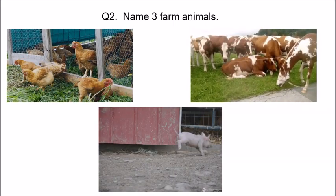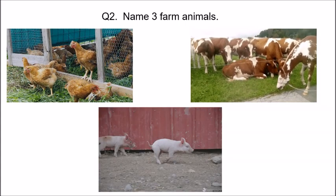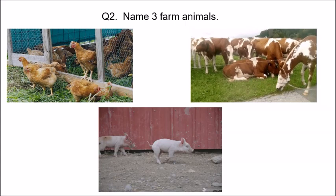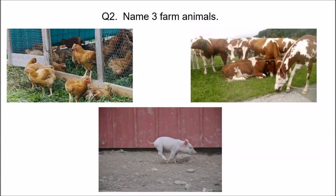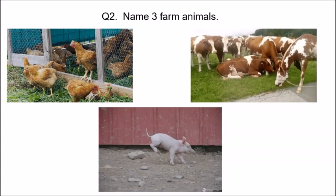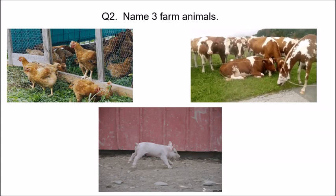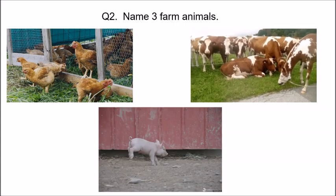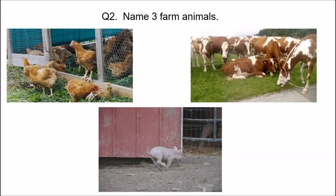There are many more farm animals. Do you remember Anubha ma'am told you the story 'What the Ladybird Heard'? She told you about horse, duck, goose, and sheep on the farm — yes, they are also farm animals. But here the question is to name three farm animals, so I am showing you hen, cow, and pig.